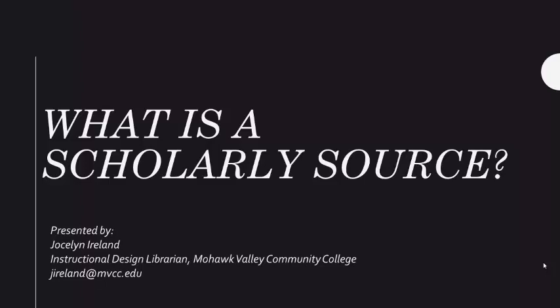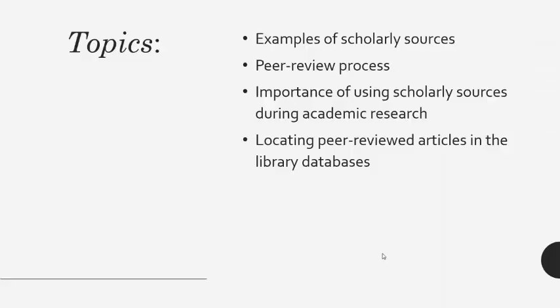Sources you find on the open web and on the library website will have different quality standards. In college, scholarly peer-reviewed articles are considered the best source for original research. In this video, you'll learn what a scholarly source is, what peer-reviewed means, why it's important to utilize scholarly sources in your research, and how to locate peer-reviewed articles through the library website.